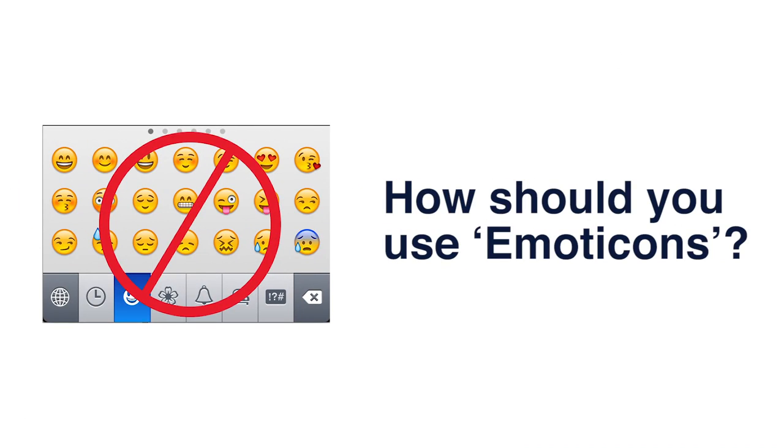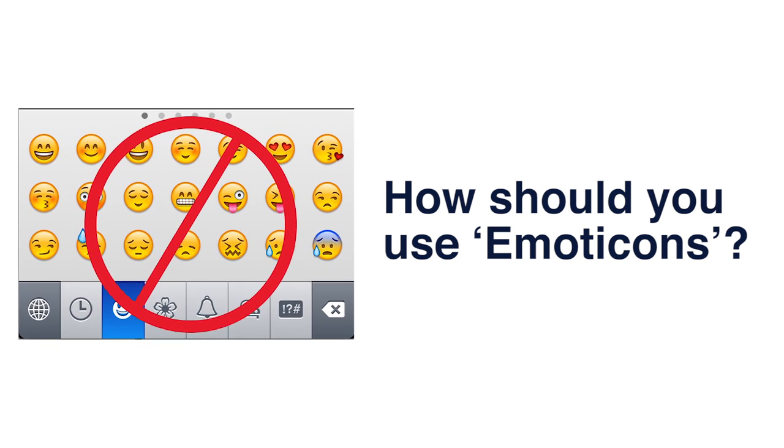How should you use emojis? Generally, using emojis like smiley faces is frowned upon in the professional world. They are typically reserved for conversations with someone you're on closer terms with. When texting your applicants, whether or not you have a close relationship with your future tenants, it's better to establish a professional boundary from the get-go.